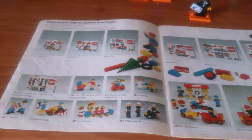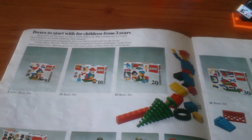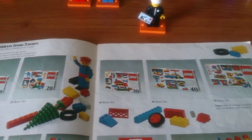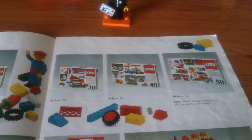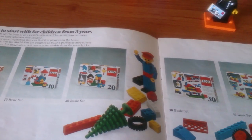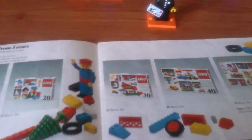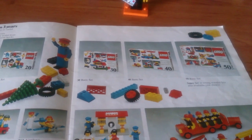Over the page we get into actual LEGO — universal building sets, or basic sets, for three years and up, so kids just coming out of the Duplo stage. There are several of those; the photos are rather small. There's one new set there; the other sets had been available for at least a couple of years prior. Of course, those sets had the maxi-figs, although they were just referred to as LEGO people at the time.